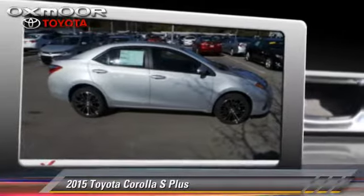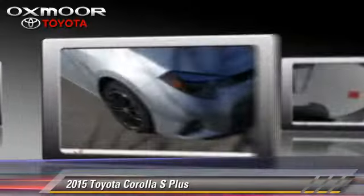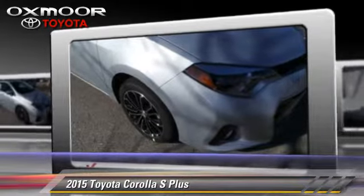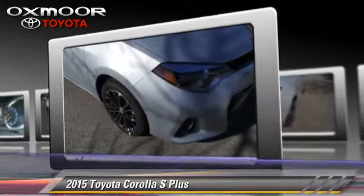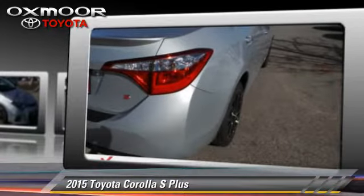The 2015 Toyota Corolla S, with a six-speed manual transmission. This vehicle is well-equipped, featuring power windows and traction control.